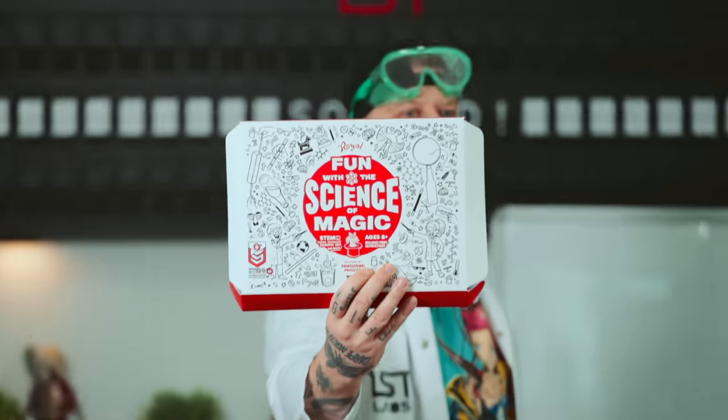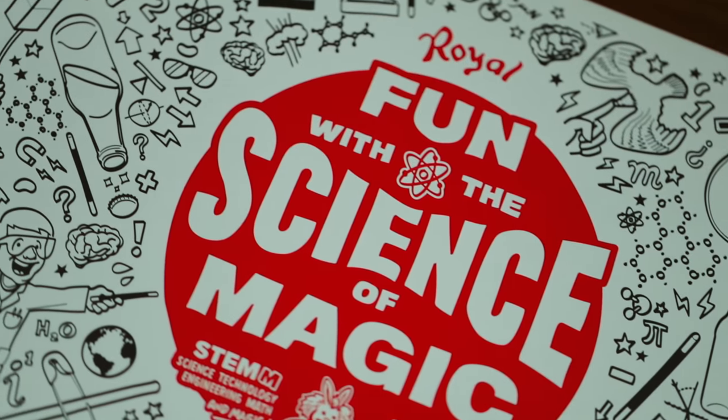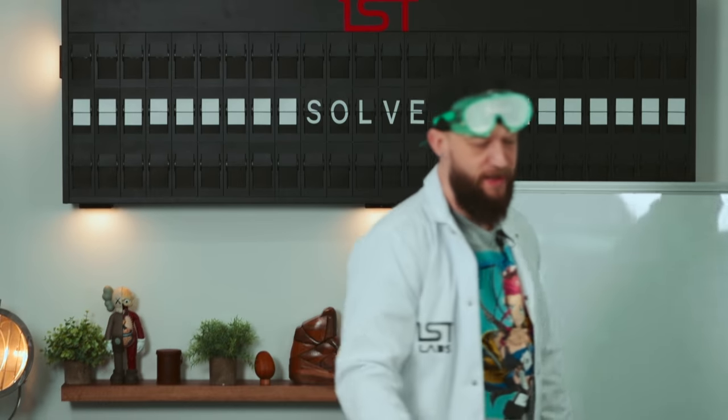Welcome back. Today I'm going to demystify some of the world's craziest magic tricks by using science. This here is a magic kit themed around science for children, but I am a grown child, so I thought I'd toy with it too, because there are some interesting principles in this science magic kit. They not only show you how to do them, but they explain the science behind it. If you want to check out this kit, I left the link below. This isn't a sponsored post or anything, I just thought this was really dope.